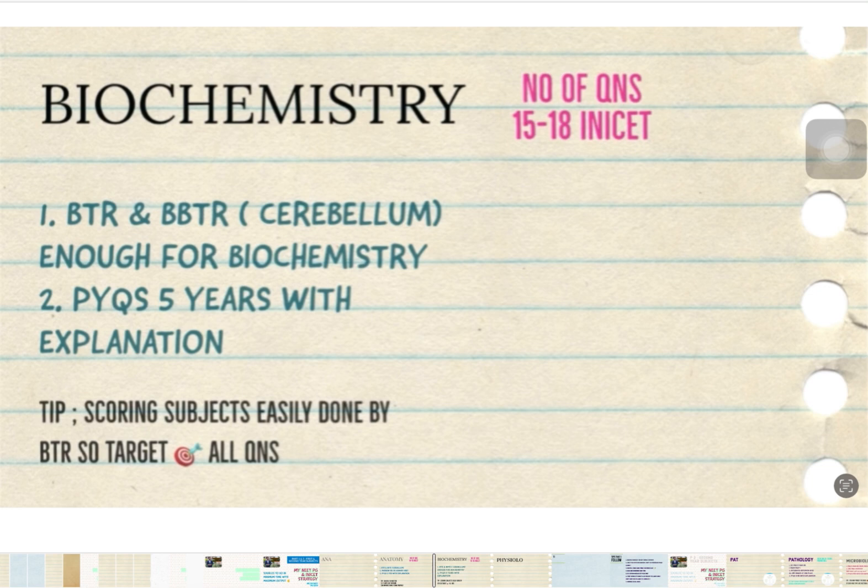Make 40 to 50 pages of notes for Biochemistry as well, so you can revise the entire subject in one day during the last two weeks of preparation. Around 15 to 18 questions will come from Biochemistry.